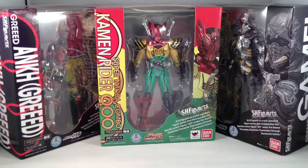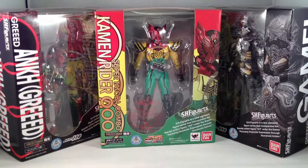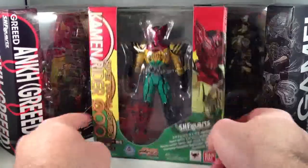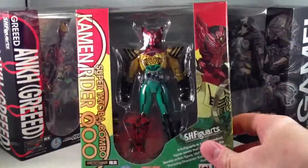I wanted to throw a quick video up of probably one of my most expensive haul days ever. This is probably my most expensive Mandarake order ever — Super Tato Ba, my first Figuarts figure of OOO himself.